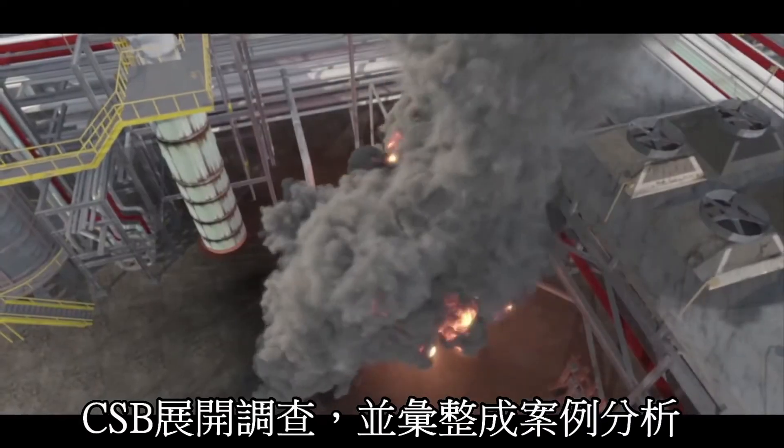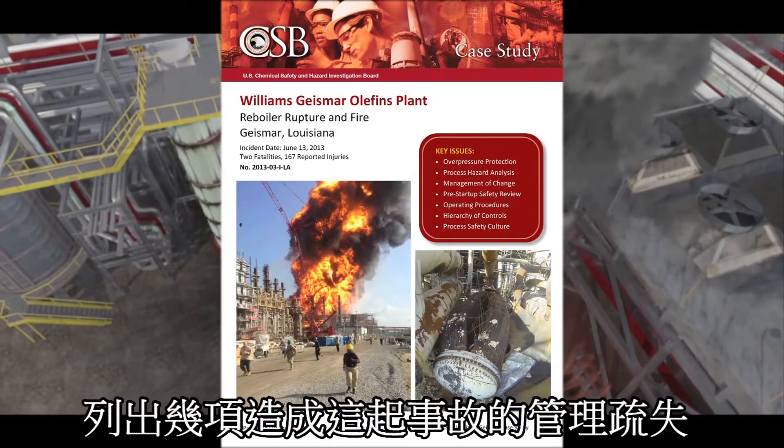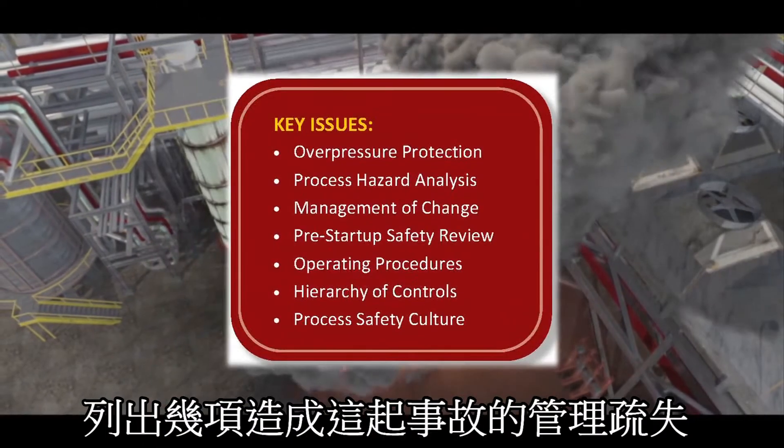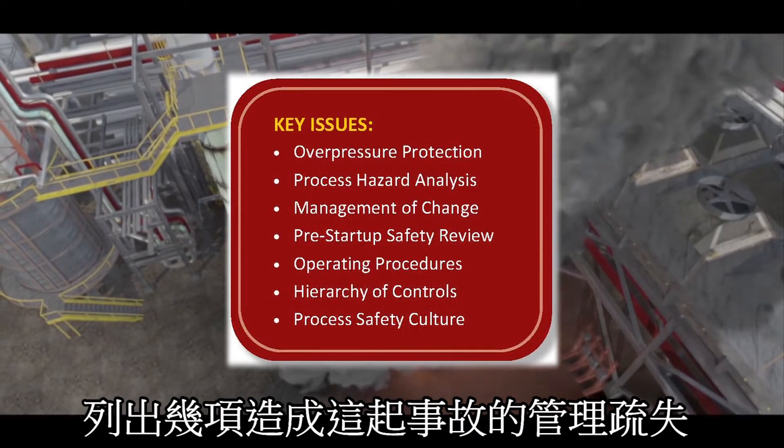The Chemical Safety Board launched an investigation and issued a case study. In it, the agency describes a number of process safety management program deficiencies at Williams, which set the stage for the incident.